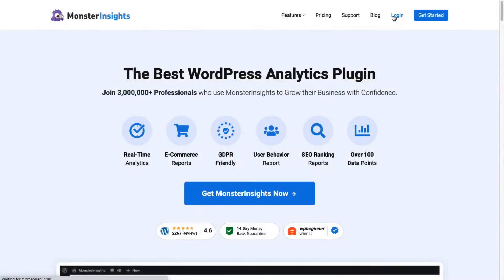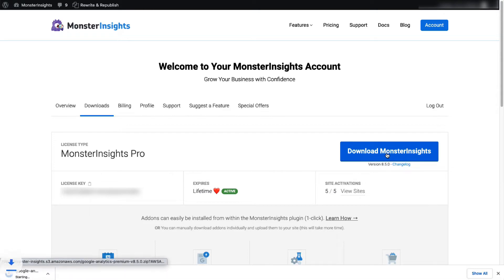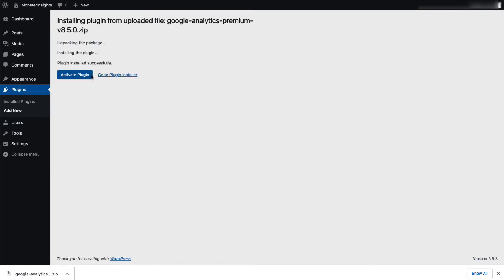Once you're all signed up, go to your account area and then head over to the Download tab. Download the zip file of the plugin to your computer. Next, log into your WordPress site, and on the Admin sidebar click Plugins, then select Add New. Click the Upload Plugin button at the top of the page, then either click Choose File or drag and drop the zip file, and then click Install Now. Once that's done, activate the MonsterInsights plugin.